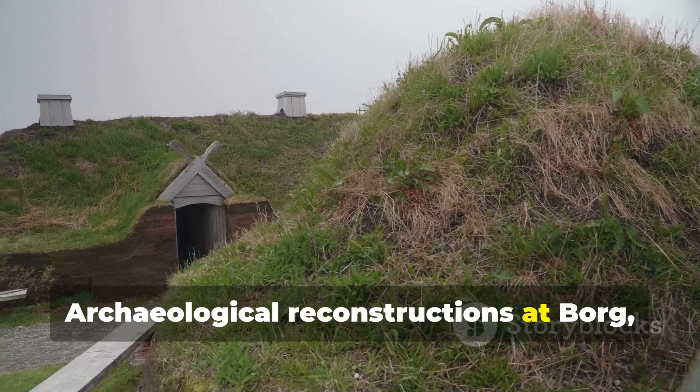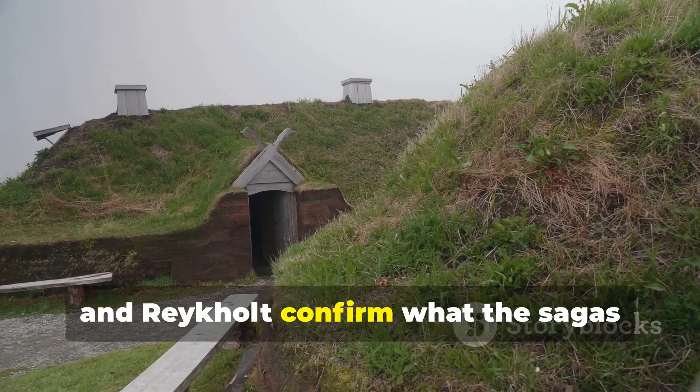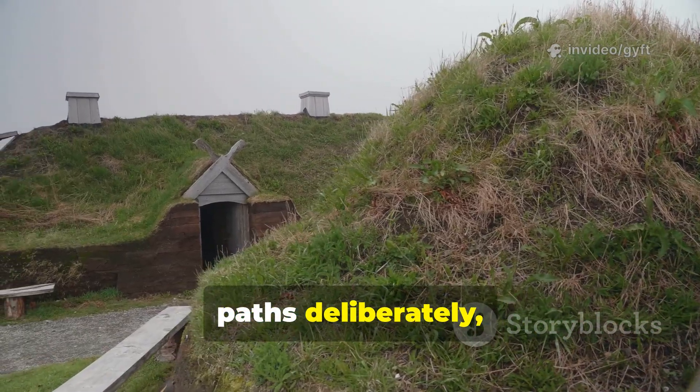In an age when most structures leaked air badly, Norse homes did not. Archaeological reconstructions at Borg, Leirnes, Meadows, and Reykjolt confirm what the sagas imply: Viking builders designed airflow paths deliberately, not accidentally.